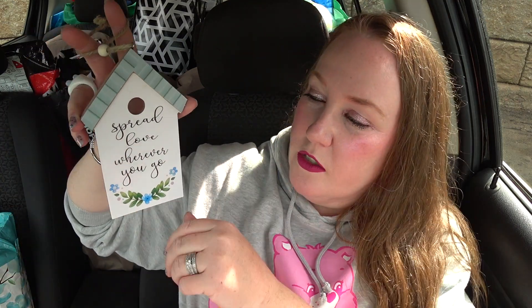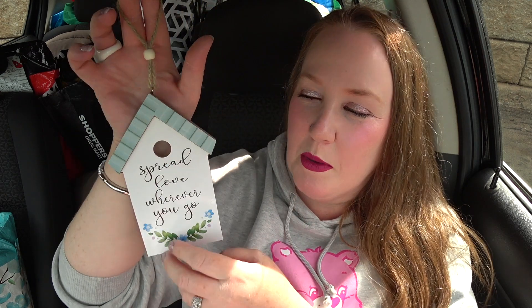Over in the plaques section there were lots of little hanging plaques with different sayings. This one is a little hanging plaque in the shape of a birdhouse that says 'Spread Love Wherever You Go.' I thought that was really cute. It was $1.25. I cannot wait to go home and put this up right away.